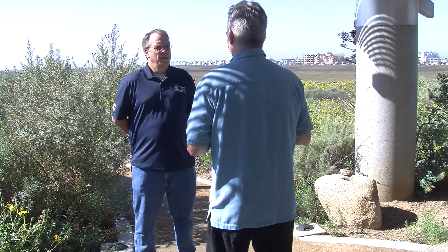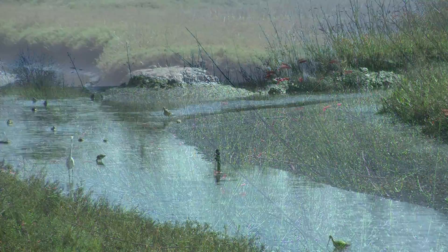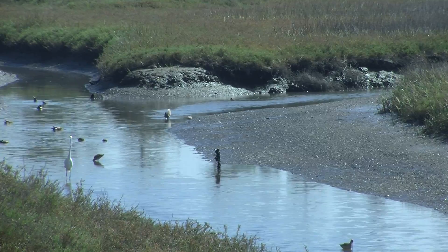Jeff Crooks is a research coordinator at the estuary. He says the salt marsh is a lot like a large lung, breathing in and then exhaling ocean water.